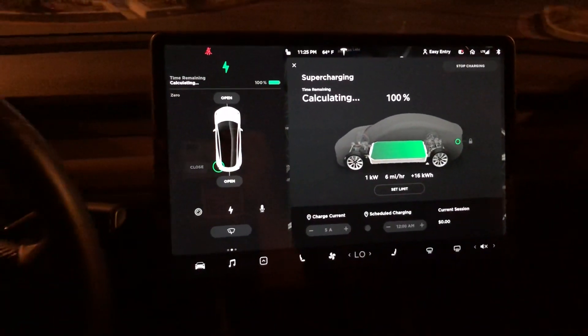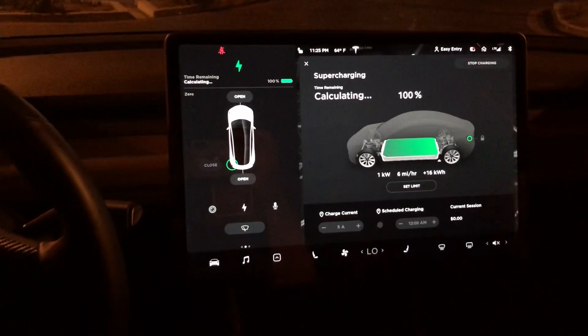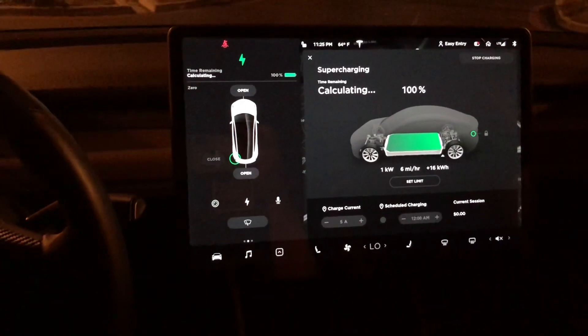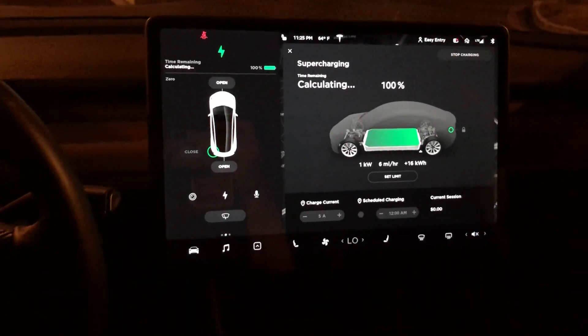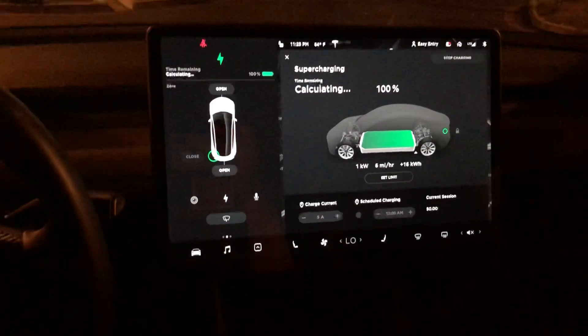I know it says online we're supposed to get 325 miles on the range, but I'm not getting that. I know it's only four miles difference — it's no big deal — I'm just wondering if this is a bug.